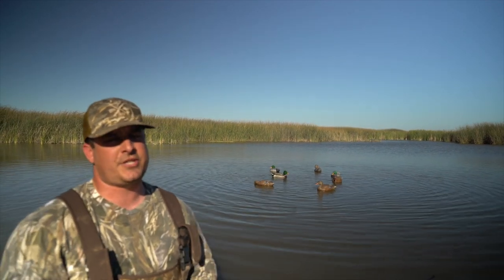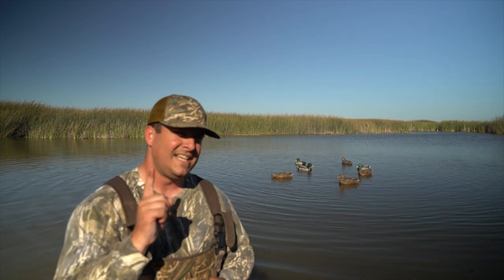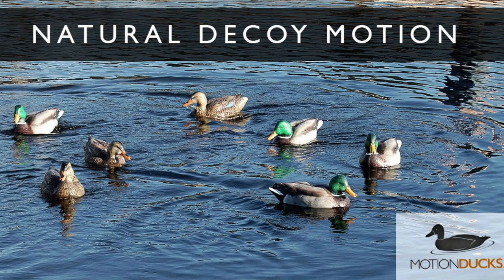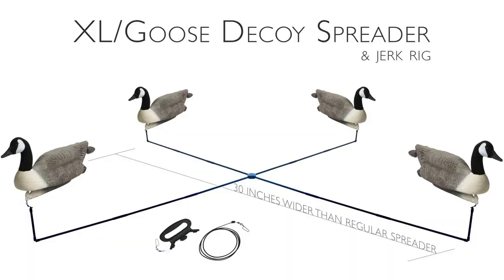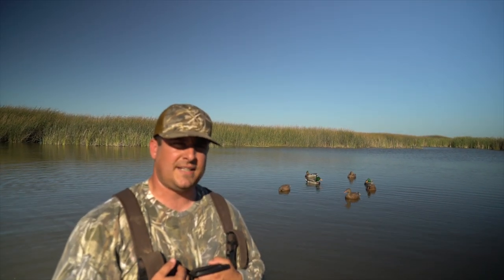The good news I wanted to share with you guys is not only is it 10% off until the end of the month, but if you guys buy any of the spreaders — I'll pop them up on the screen — if you buy the Ultimate, if you buy the Regular, if you buy the Feeder, or any of the Goose Extra Large decoy spreaders, Ben at Motion Ducks...